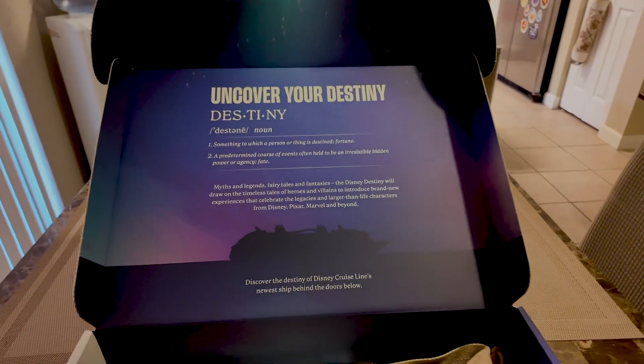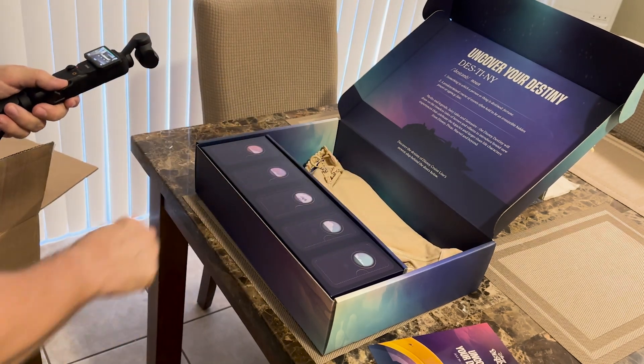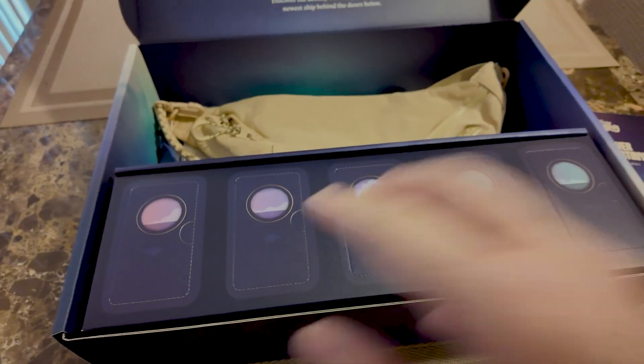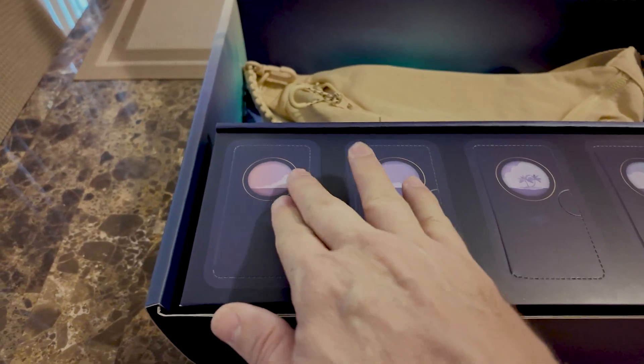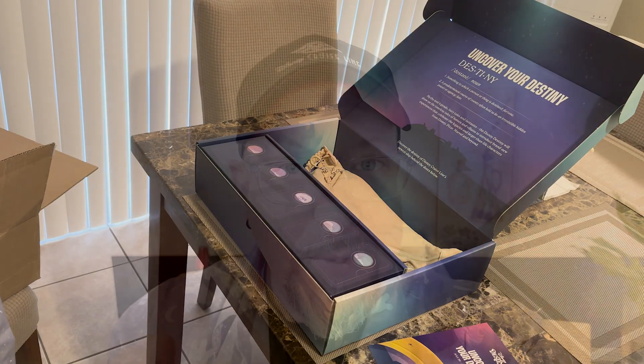Sweet. And then we've got a cool little knapsack here — very cute. And then these little individual cabins where I guess you have to poke into them. I hate to break things and break press kits, but I guess we're going to have to click into them to see what's inside. What do you think's inside there? Any guesses? Throw it in the comments below. I honestly have no idea, so very curious to see what's behind doors number one, two, three, four, five.